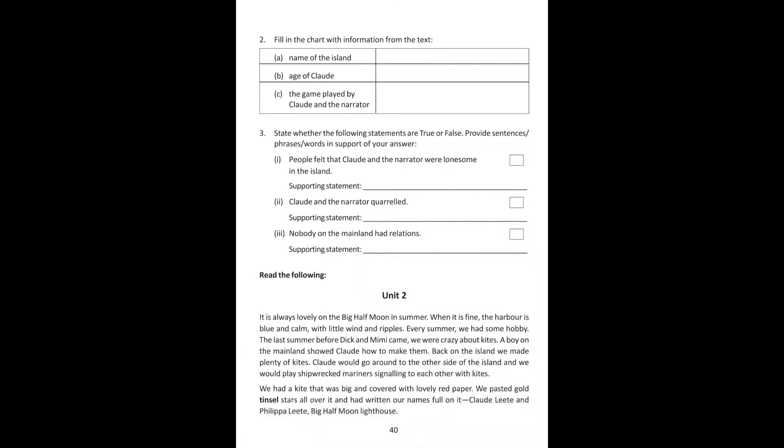Our Runaway Kite Unit 2. It is always lovely on the Big Half Moon in summer. The Big Half Moon is very beautiful. When it is fine, the harbour is blue and calm, with little wind and ripples. Even if it is very nice, it is very nice.